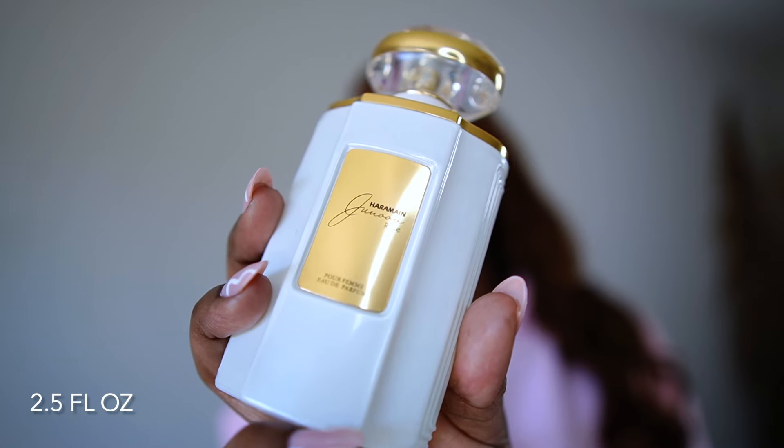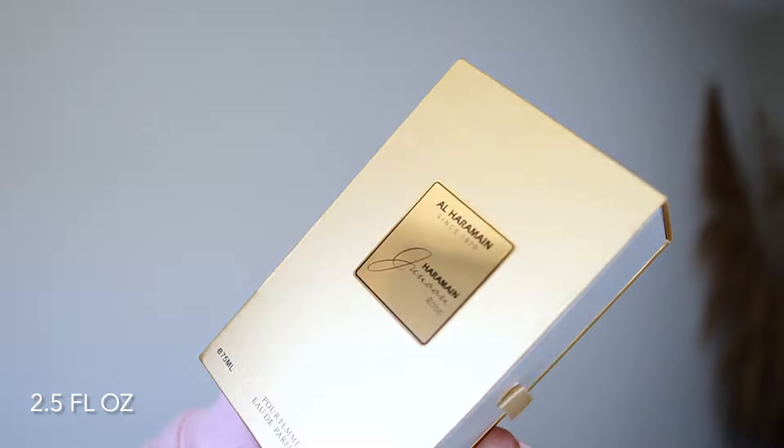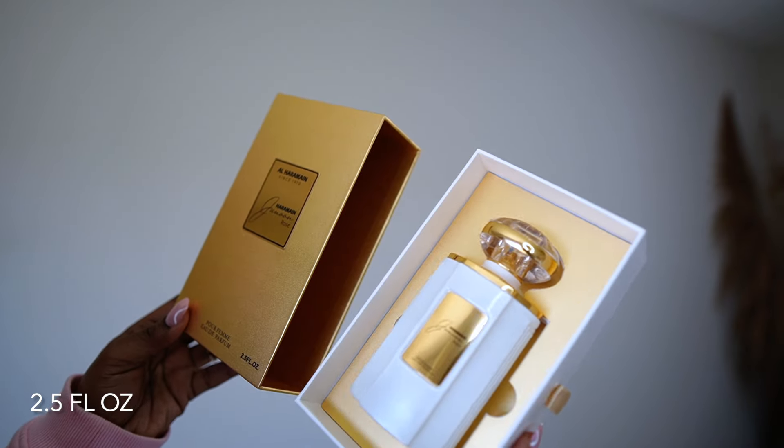So now let's talk about Janun Rose by Al Haramein. You can purchase this fragrance anywhere from $37 to as much as $55 online. Janun Rose has very similar notes to Blossom Love; however, the order of the notes is different, and the way that the notes transition throughout the wear is also very different.